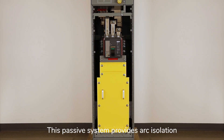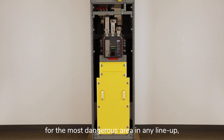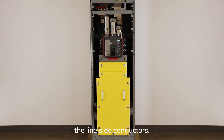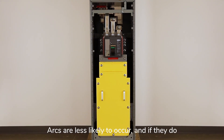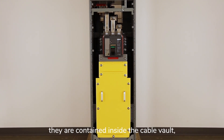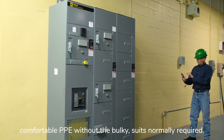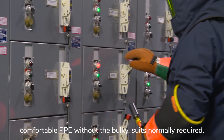This passive system provides arc isolation for the most dangerous area in any lineup — the line-side conductors. Arcs are less likely to occur, and if they do, they are contained inside the cable vault, providing incident energy low enough to wear comfortable PPE without the bulky suits normally required.